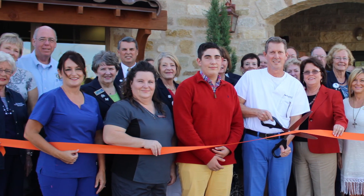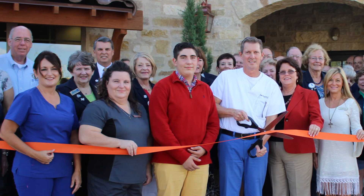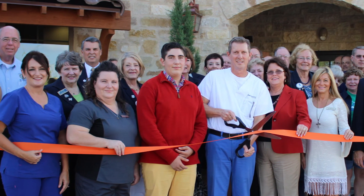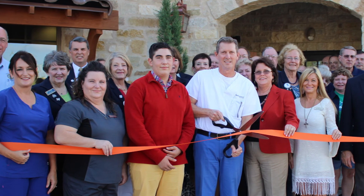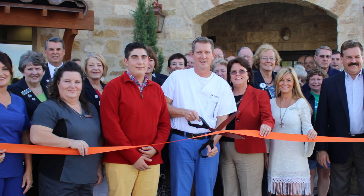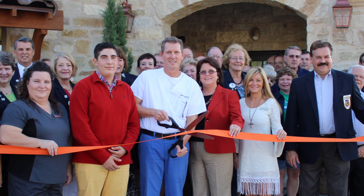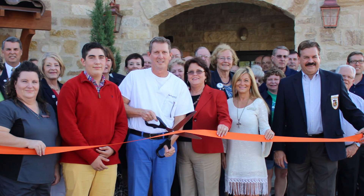We are accepting new patients. We would love to have you. Our website is www.SmileNewBraunfels.com, or you can give Kena, our front desk lady, a call. Our phone number is 830-629-8011 and she'd be glad to help you get an appointment set up and a new patient visit.